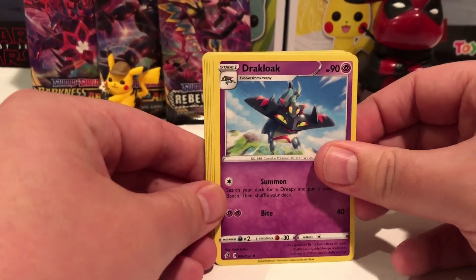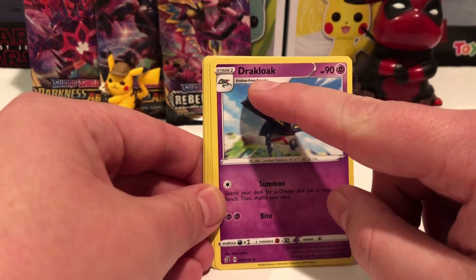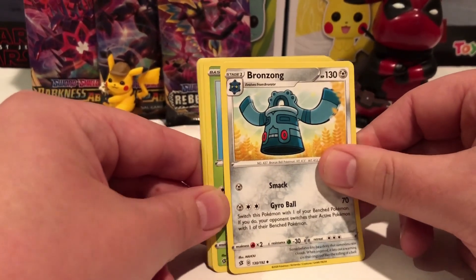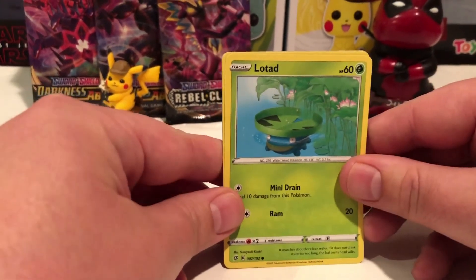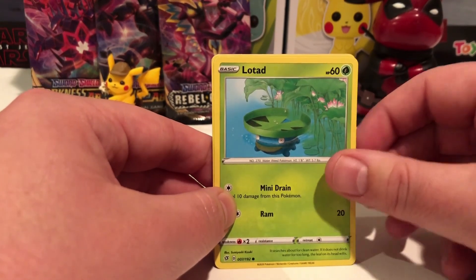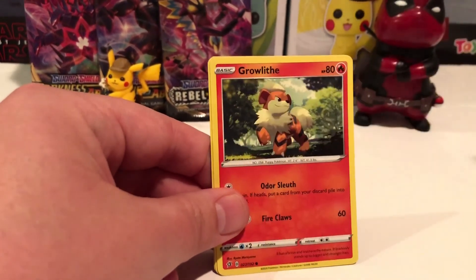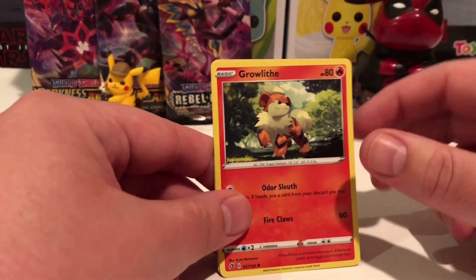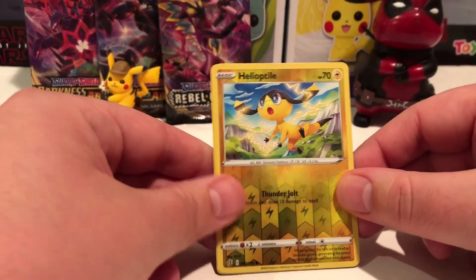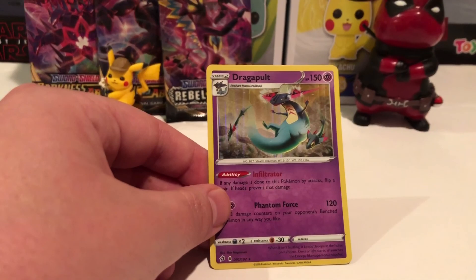A Dracluke. I didn't know that existed. It's the evolved form of a Dreepy. A Bronzong. A Rush. Oh, a Lotad - I think that's what it's called. I really don't know, I caught one of those on the game though. A Voltorb - oh I like Voltorb. Oh, a Growlis - I like those, one of my favorite Pokemons honestly. A Dreepy. A Reverse Holo of the Helio Pizza. And the last card - Dragapult! Was it a holograph? Yeah. Very cool.